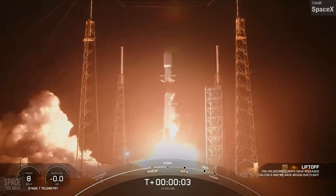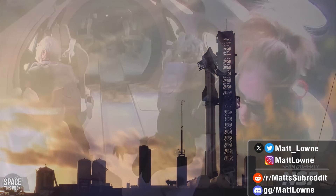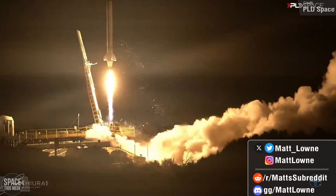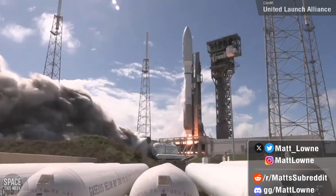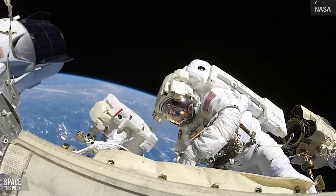Welcome back to another episode of Space This Week. It has been another crazy week of Starship news, space tourism, the maiden flight of a fully reusable Spanish rocket, explosive testing at Rocket Lab, Amazon puts their Starlink killer into action, NASA prepares for double spacewalks, and much, much more.